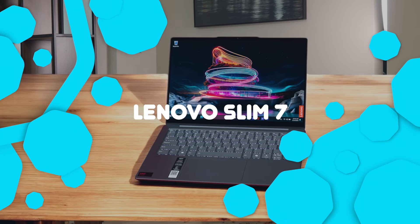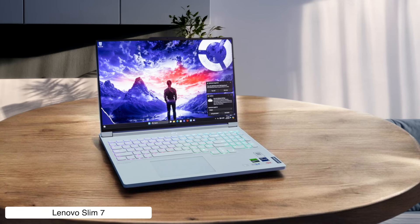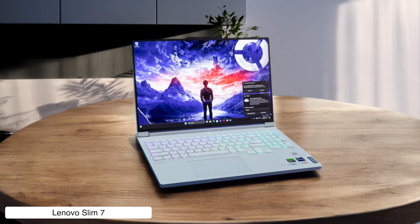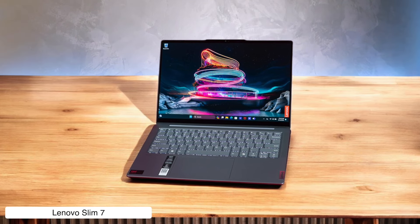Lenovo Slim 7. This compact powerhouse is like the James Bond of business laptops — sleek and capable, packing a few surprises. The OLED touchscreen will make your spreadsheets pop like never before, while the rugged build can handle your clumsy coffee spills. Just don't expect to impress anyone with the webcam — it's about as exciting as a Monday morning meeting.